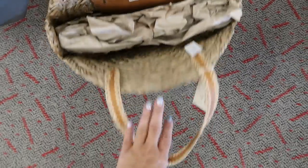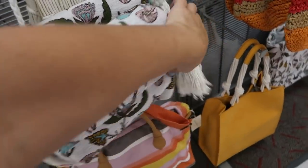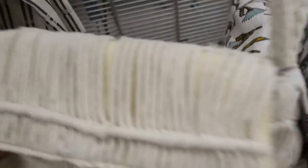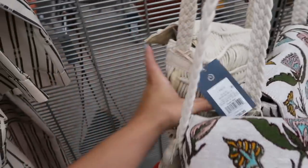Some more woven bags — a flap style with tassels for $30, and the same style with just strands and a braided strap, also $30.